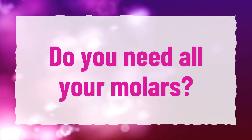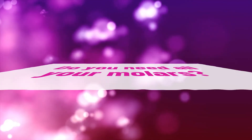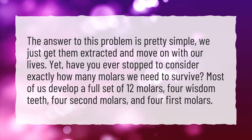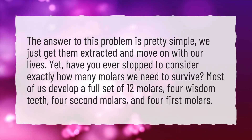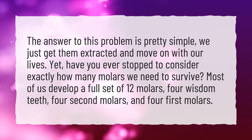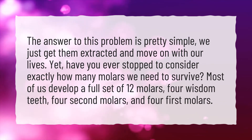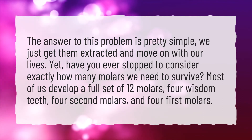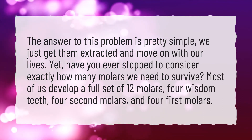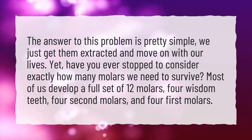Do you need all your molars? The answer to this problem is pretty simple — we just get them extracted and move on with our lives. Yet, have you ever stopped to consider exactly how many molars we need to survive? Most of us develop a full set of 12 molars: 4 wisdom teeth, 4 second molars, and 4 first molars.